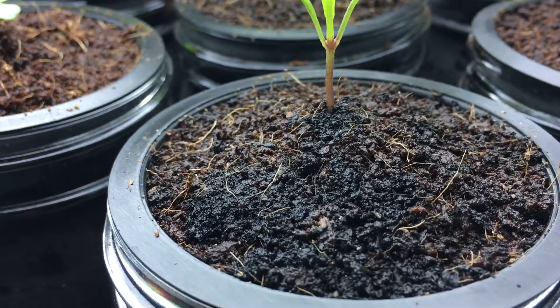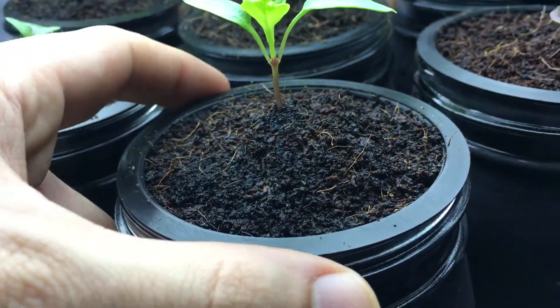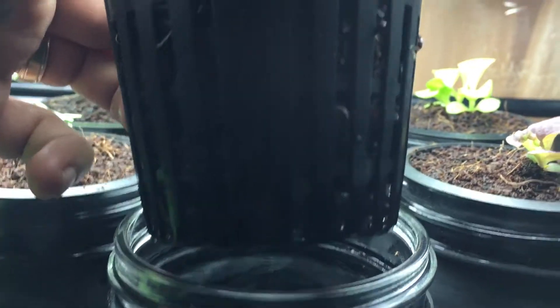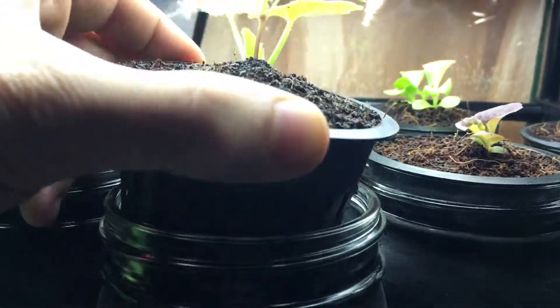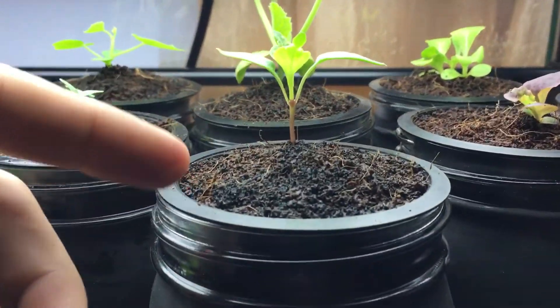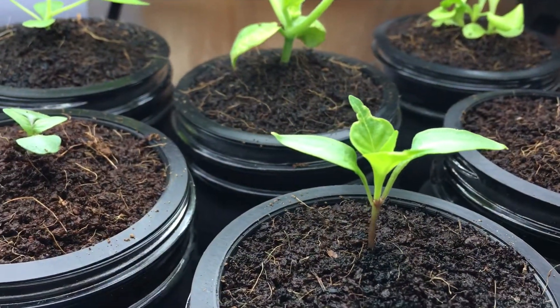If you look closely at the cocoa coir it looks nice and moist. Lifting up the container, everything looks nice and wet — look at that dripping right there, that's perfect. It has a nice connection from the net cup to the plant and it's able to wick its way up to the seedling.